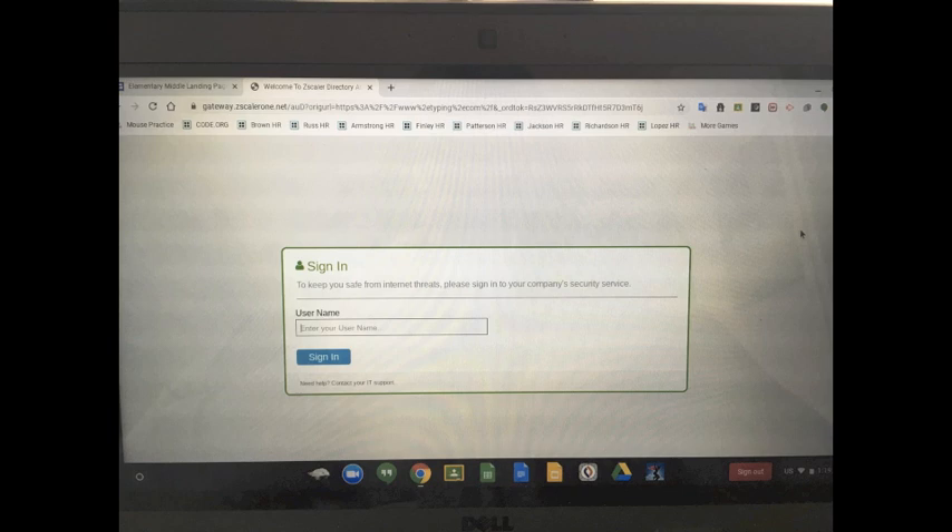They will need to type in the entire email address, including the @student.hcs.k12.nc.us. Once they do that, they will be redirected to the website they were originally going to.